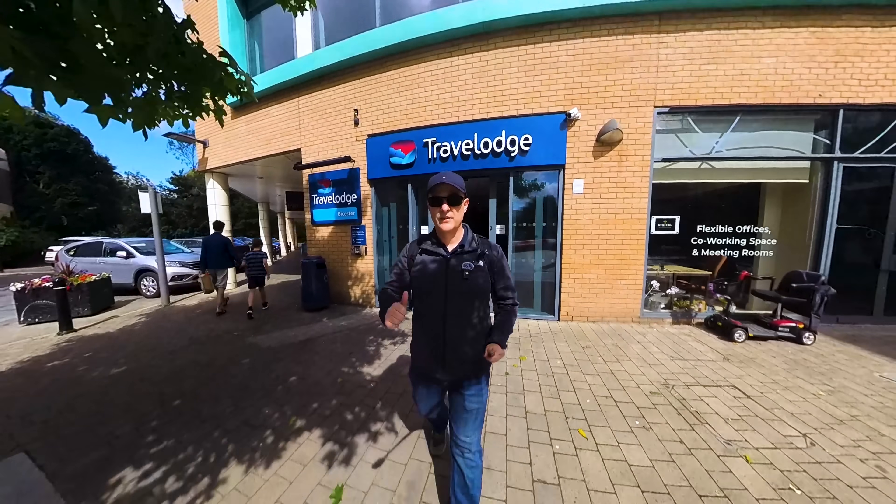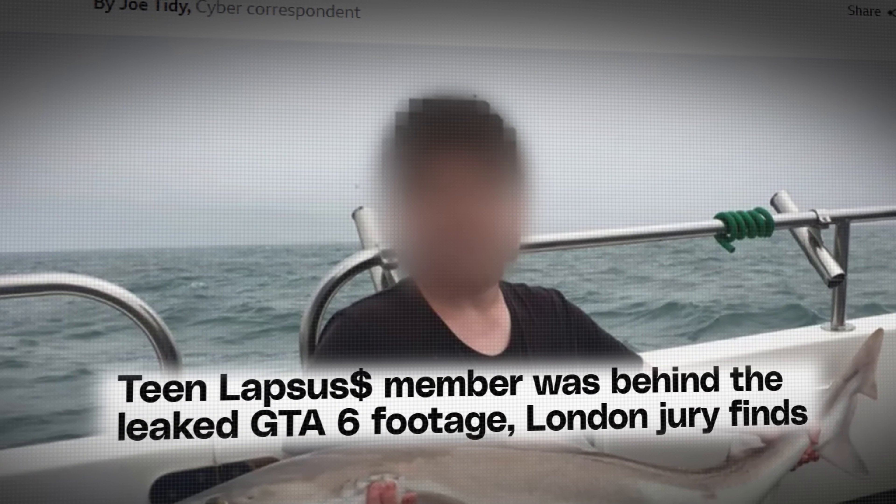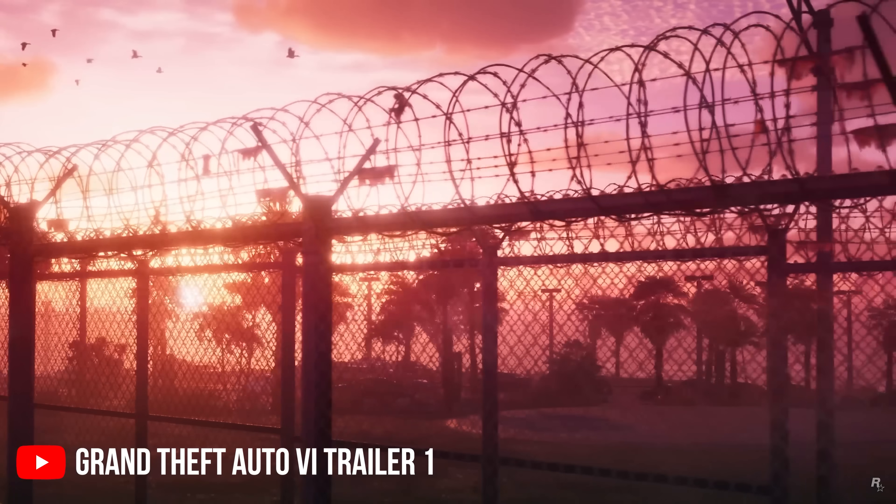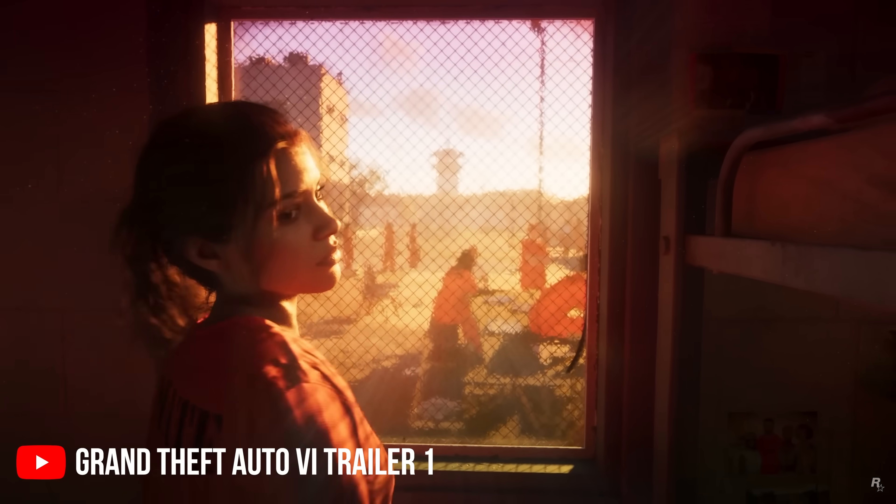It was at this Travelodge here in Busted where the teenager hacked Rockstar Games. He was able to connect to cloud computing and then hack Rockstar Games and leak GTA source code as well as clips from the game.